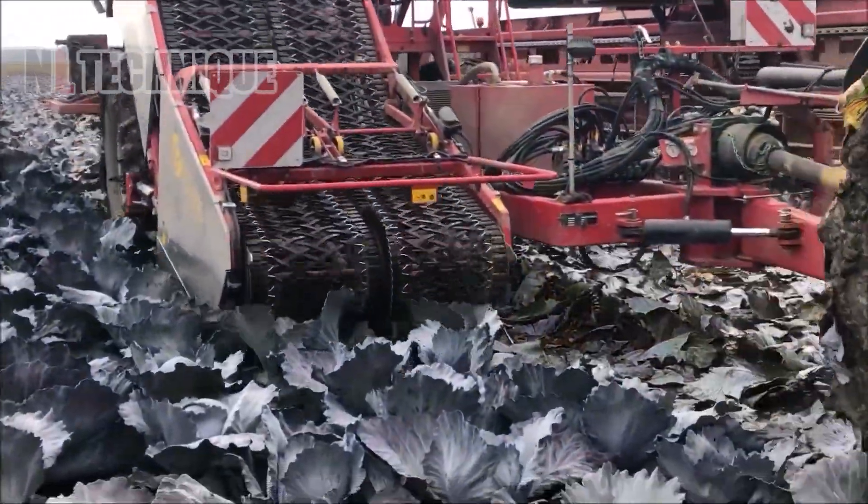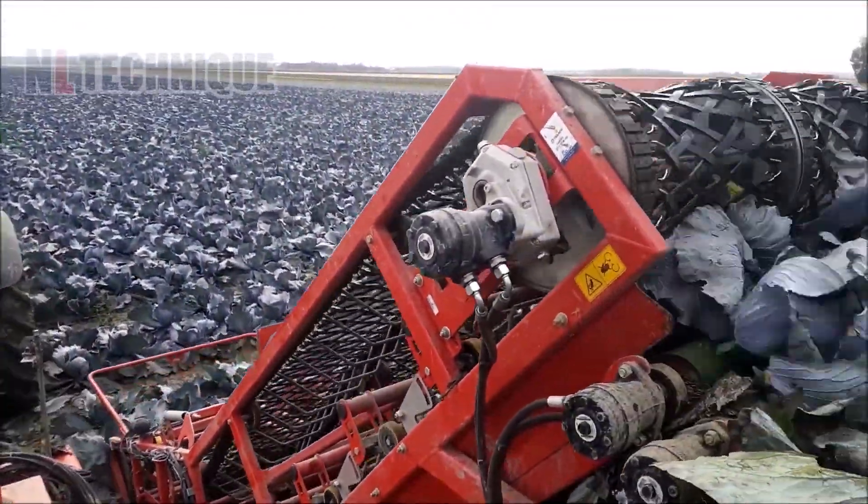Double the machines, double the efficiency. Witness this purple cabbage parade.